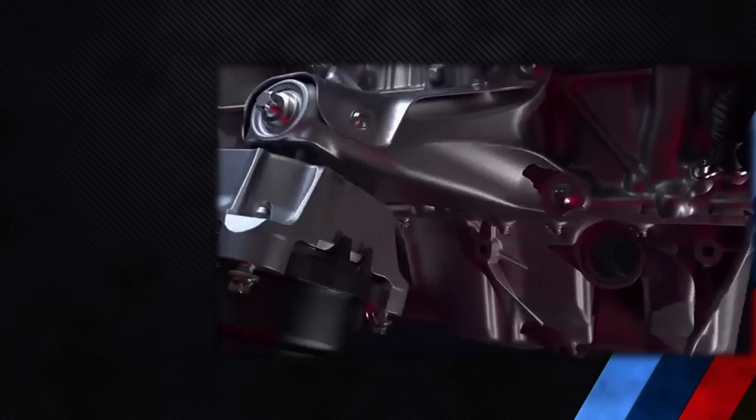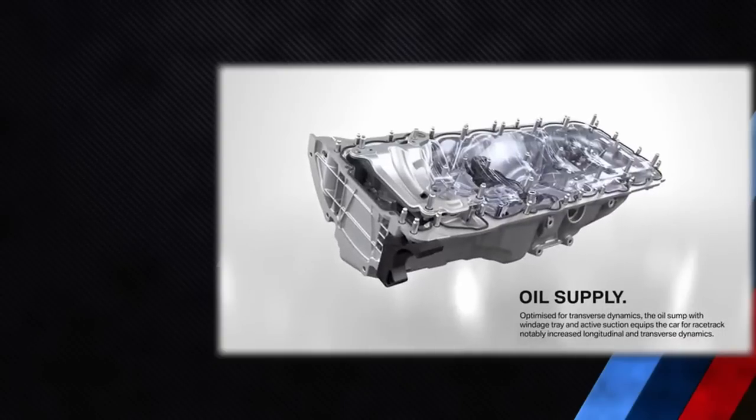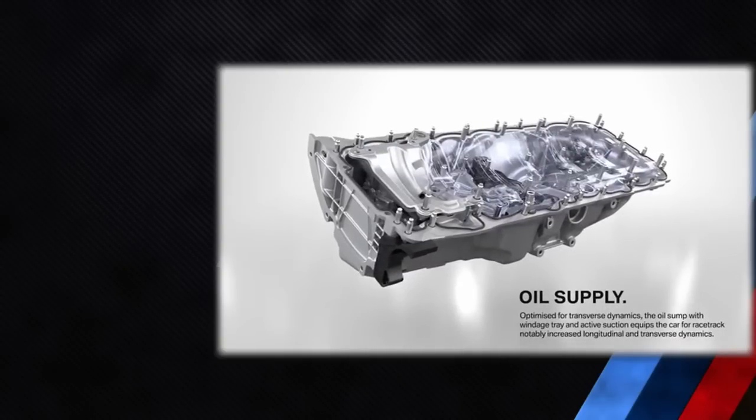The low-temperature circuit for charge air cooling has two heat exchangers and a dedicated electric cooling pump. The oil system has been optimized for race track demands, including an additional oil sump lid, spur gear type oil pump, additional oil return pumps, additional oil extraction, and centrally switchable piston cooling.